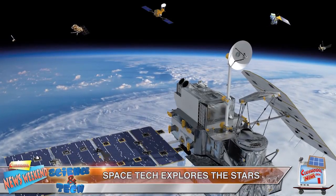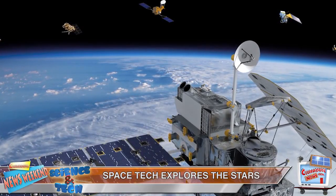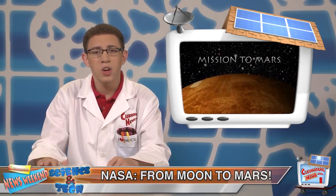What better way to explore the starlit mysteries of the great beyond than with high-tech space gadgetry? Back in 1969, NASA's Apollo 11 made history with the first successful man-moon mission, landing Americans Neil Armstrong and Buzz Aldrin on its surface. Now, NASA is looking to conquer Mars, and they're developing an unmanned helicopter drone that could one day explore the red planet.